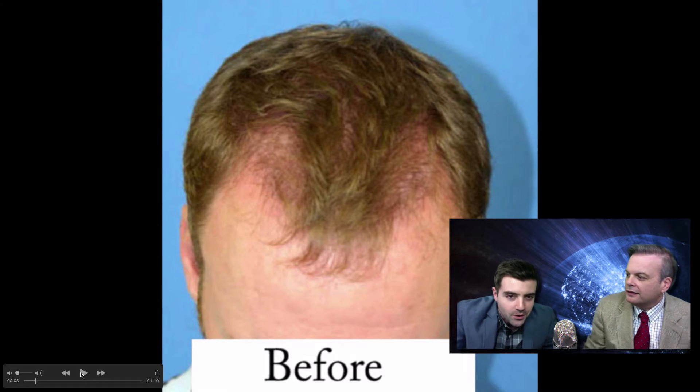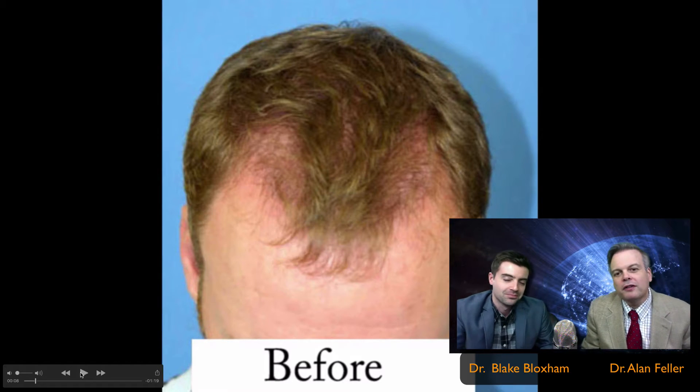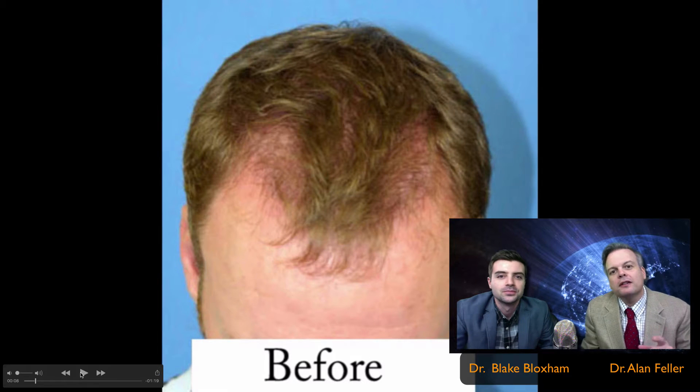Hi, I'm Dr. Alan Feller. Dr. Blake Bloxham. Welcome, Blake. And we're from Feller and Bloxham Hair Transplants in Great Neck, New York. And what we're going to talk about today is what else? Hair transplants. That's what we talk about every day, all day. That's what we do.